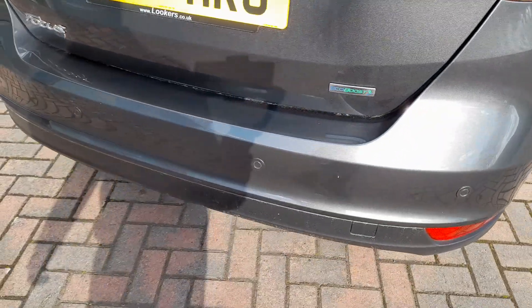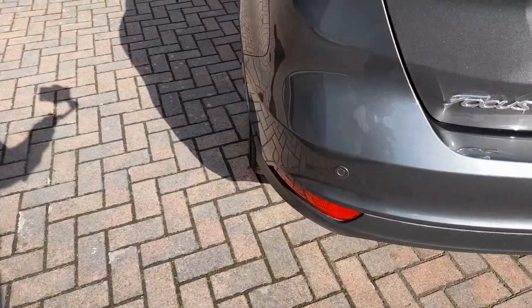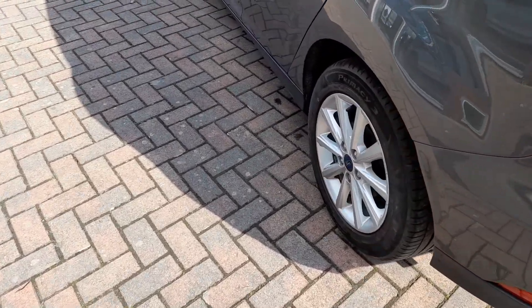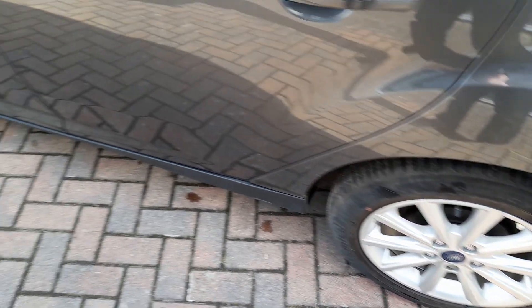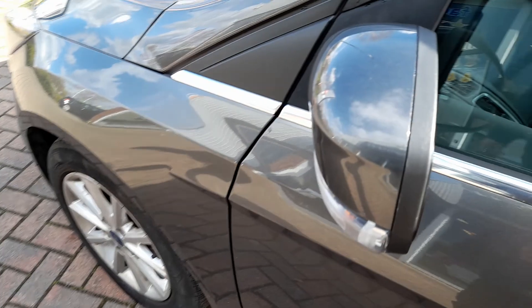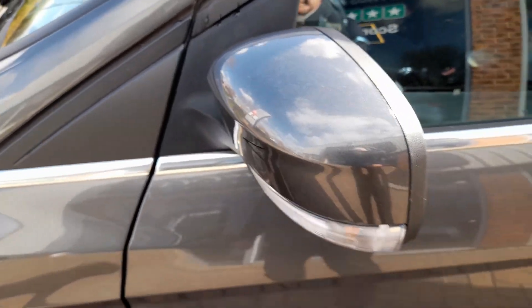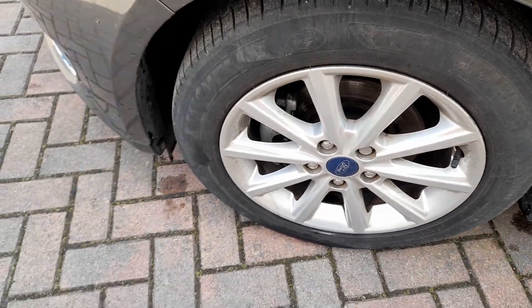Fitted with rear parking sensors. Nearside rear alloy — again completely unmarked. No marks. And there is the nearside front alloy, again unmarked.